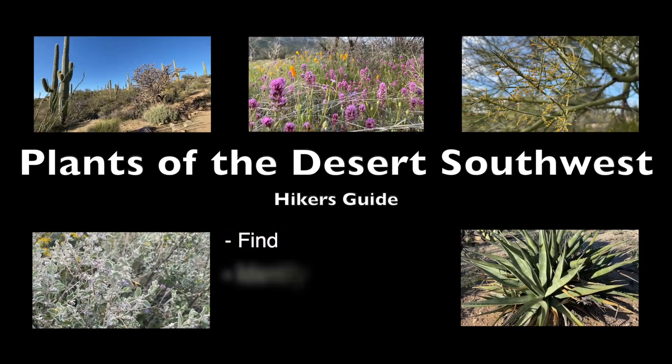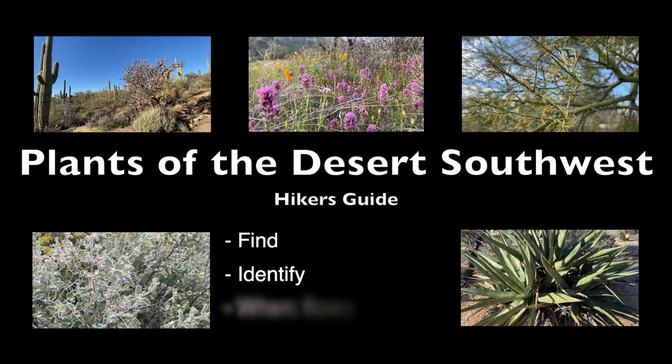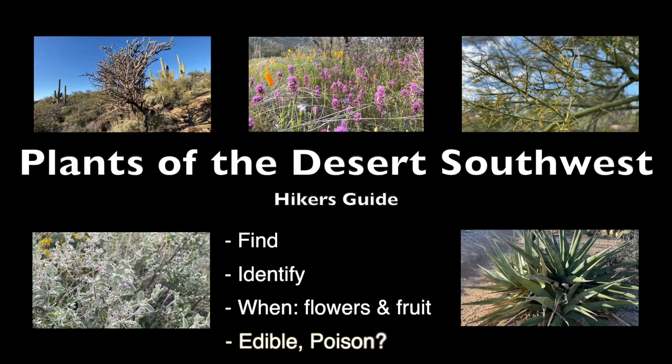You'll learn where to find them, how to identify them, when flowers and fruit are available, and which ones are edible.